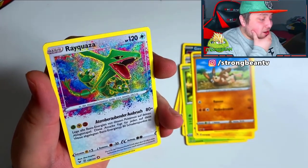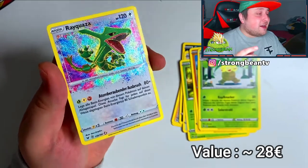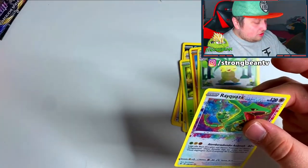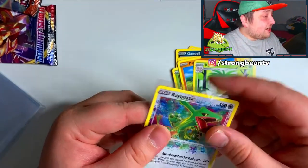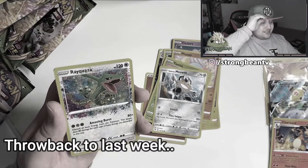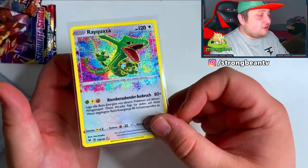Oh my god, we got the Rayquaza Amazing Rare — yes, again! In my last video, the Vivid Voltage booster training box, I pulled the Rayquaza Amazing Rare, and now again we pull one! I keep pulling it — I pulled it right in my last video too. This is crazy! No Pikachu V-Max again, but still an amazing card to pull. That's awesome!